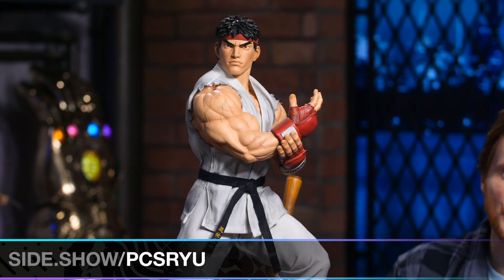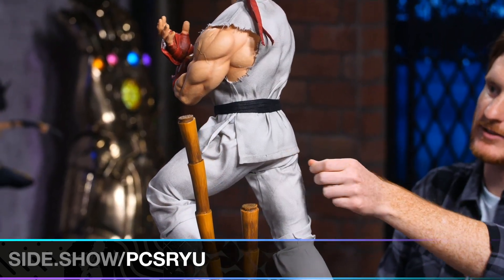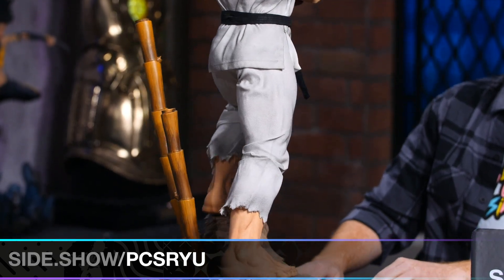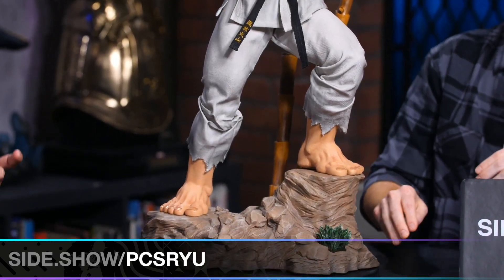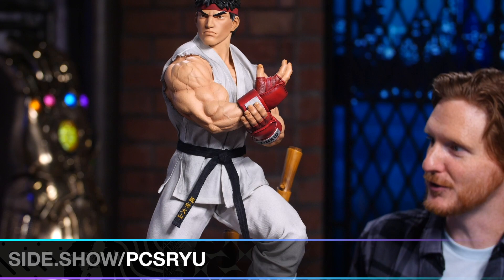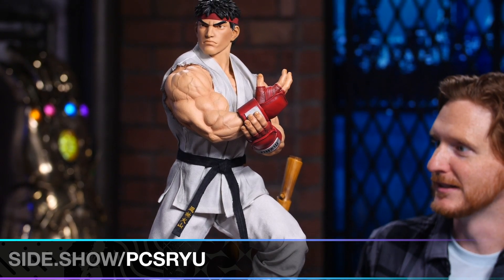He is a one-third-scale statue by PCS. I'll give you a little look at the details here. He's got some bamboo behind him. The gi is fabric — it is a real costume. Yeah, it is a costume and a headband. What's really cool — this is probably my favorite feature besides the gi — are the gloves. They're padded leather right there.